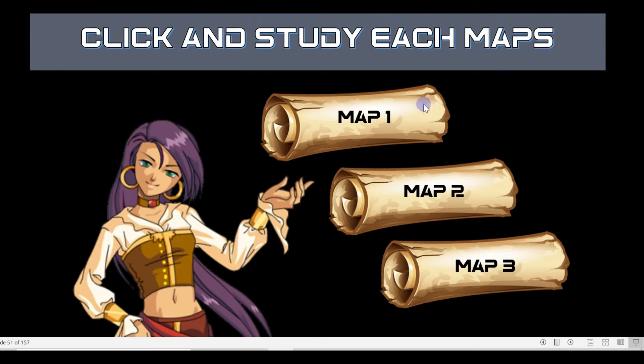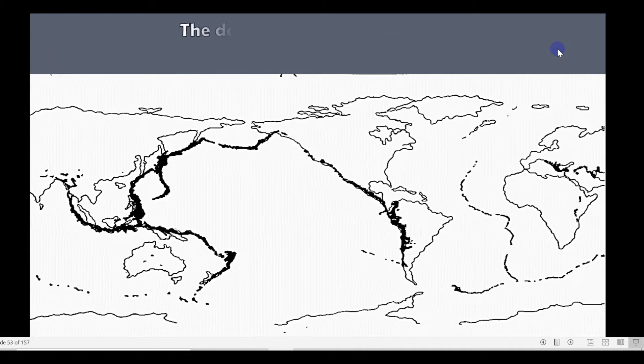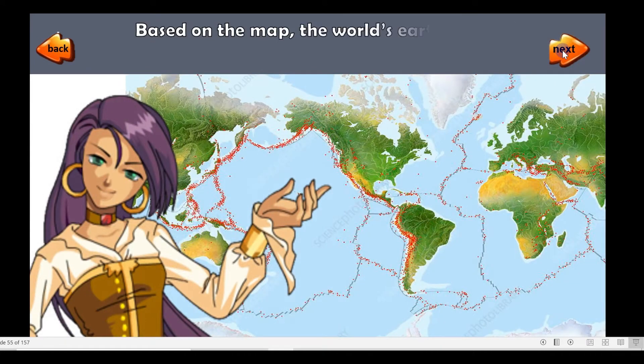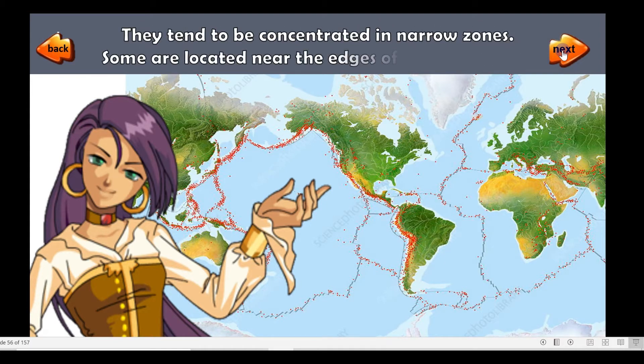Click and study each map. This map shows the earthquake distribution around the world. The dark areas of the map are the earthquake epicenters. Pay note of the areas where they are closely situated. Based on the map, the world's earthquakes are not randomly distributed over the Earth's surface. They tend to be concentrated in narrow zones.